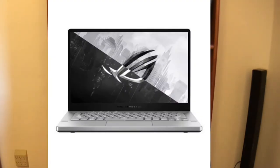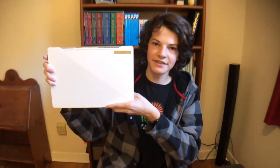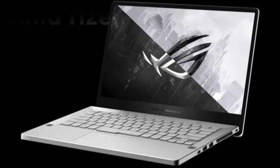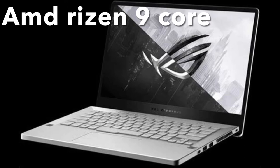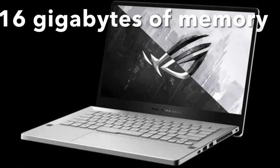I got a computer — the good computer. This computer is called the Asus Zephyrus G14. It is extremely powerful in an extremely small shell. Inside it has an Nvidia 2060 graphics card, an AMD Ryzen 9 core, and 16 gigabytes of RAM. It's crazy that those fit inside this small computer.